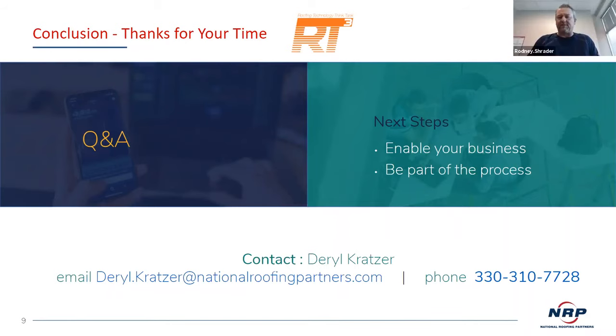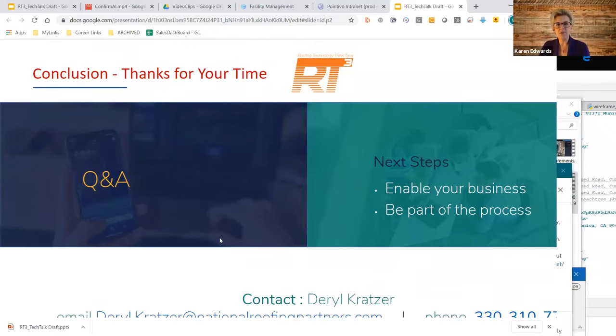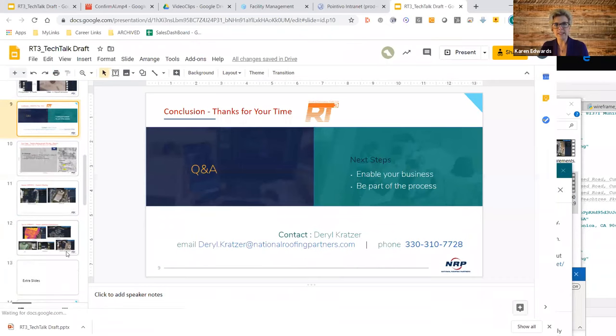How would those on the call order one of these, do a demo, or get more information? My name, email address, and phone number are right there on the slide. All you have to do is pick up the phone and give me a call. We'll set up a Zoom meeting and walk you through real-life examples of projects we've completed and what the capabilities are.